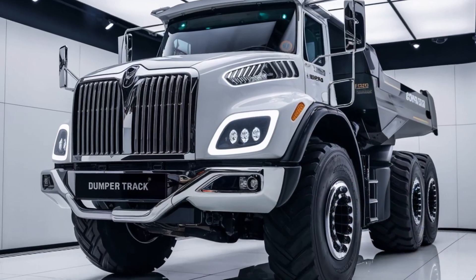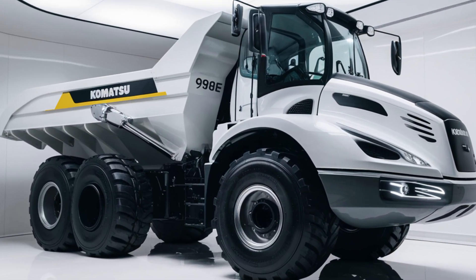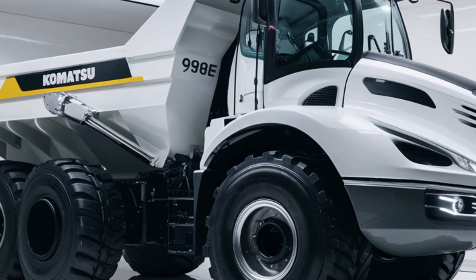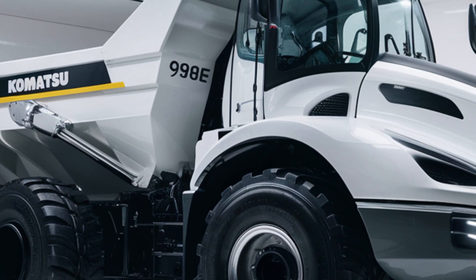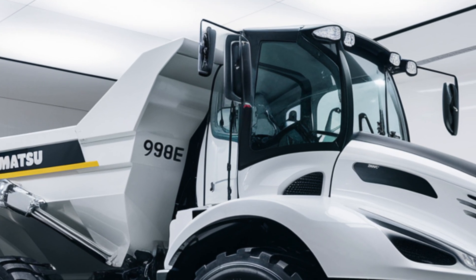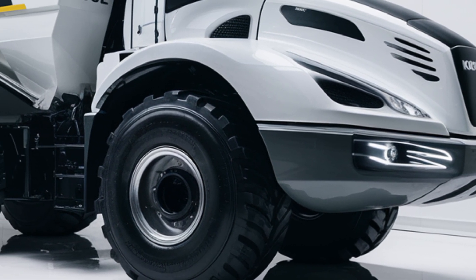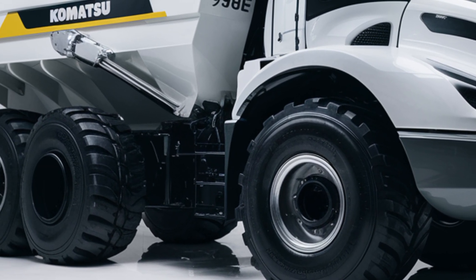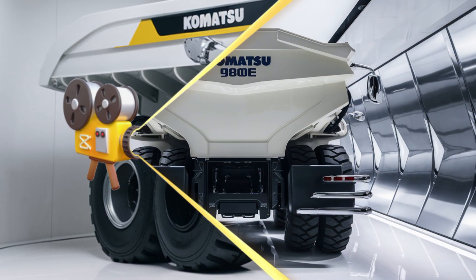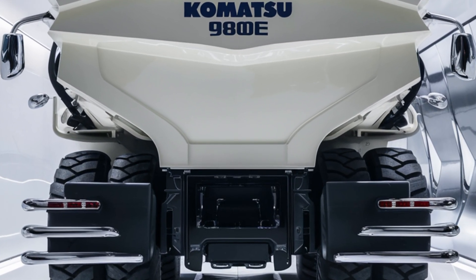Welcome to Back Power Wheels TV. The Komatsu 980 is a powerhouse in the world of mining and construction, offering impressive performance and efficiency. With a robust 400-ton payload capacity, this haul truck is engineered to handle the toughest conditions in the most demanding environments. Its fuel-efficient engine, advanced hydraulic system, and durable design make it a reliable choice for large-scale operations.